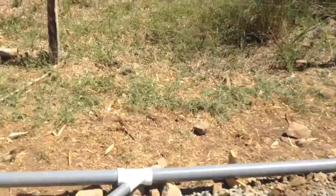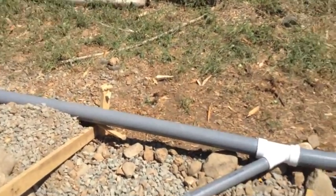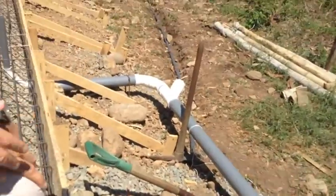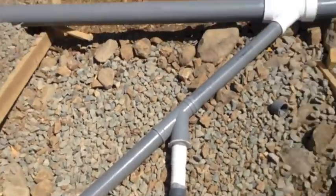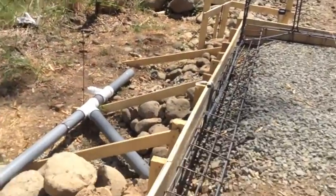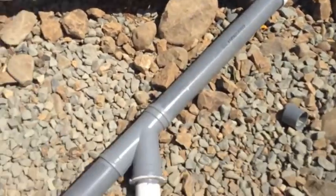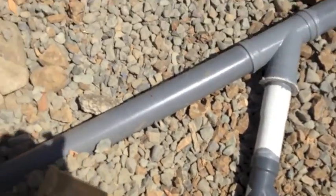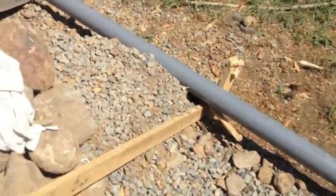Looking outside, this is our main line heading off to the septic tank. Note there are no 90-degree turns anywhere in any of this tubing. Everything is connected using Y-fittings and 45-degree turns to keep the flow of water moving and therefore prevent plugging up.